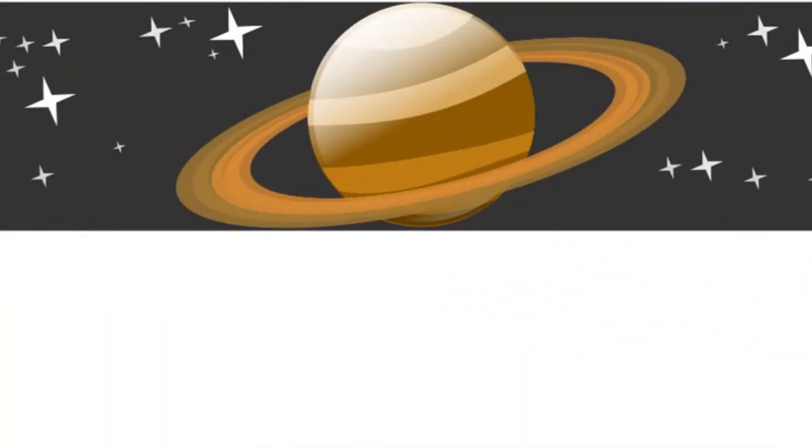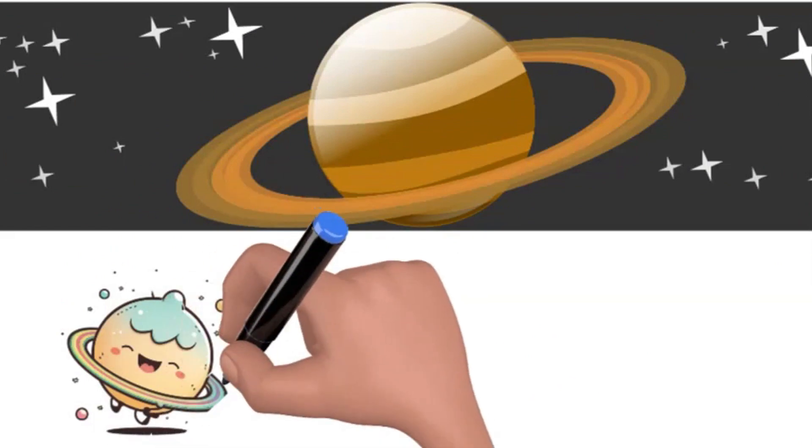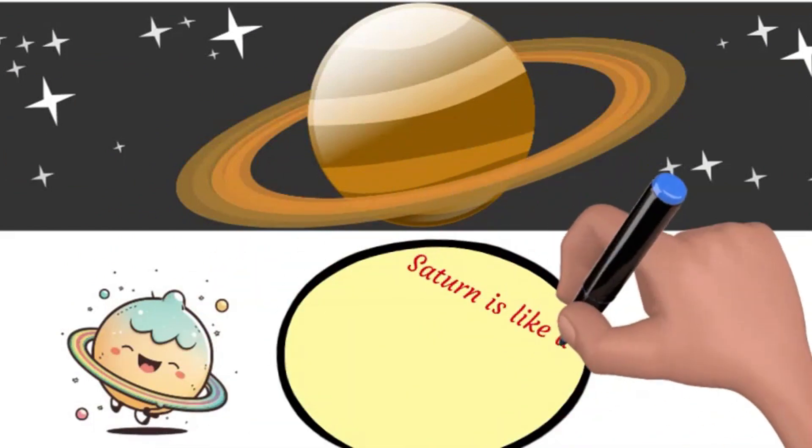Look at Saturn, the planet with the hula hoop! Those rings are made of ice and rocks. It's like a cosmic circus.